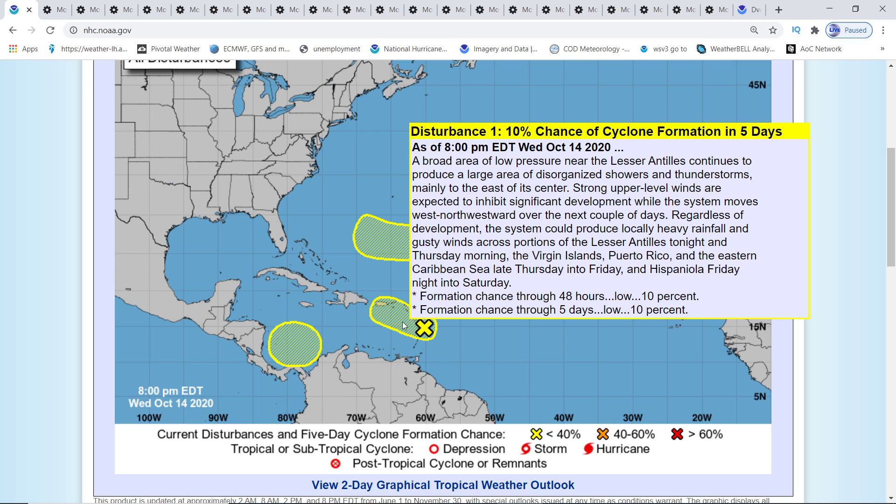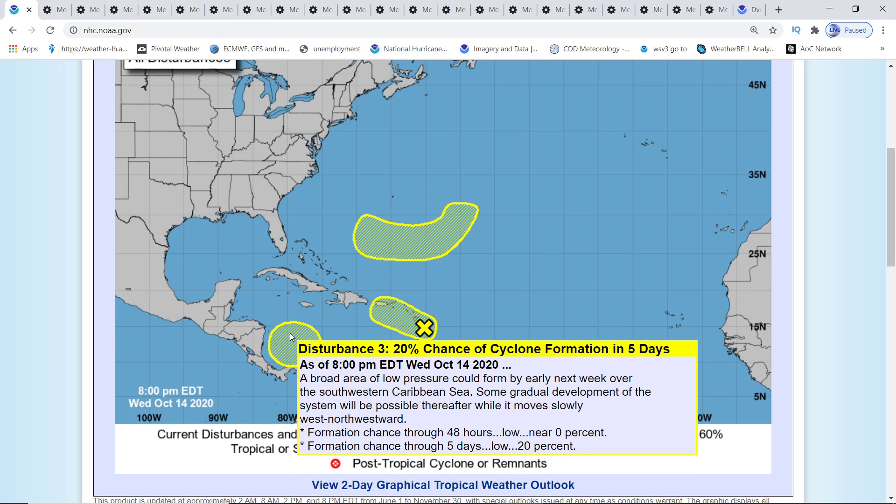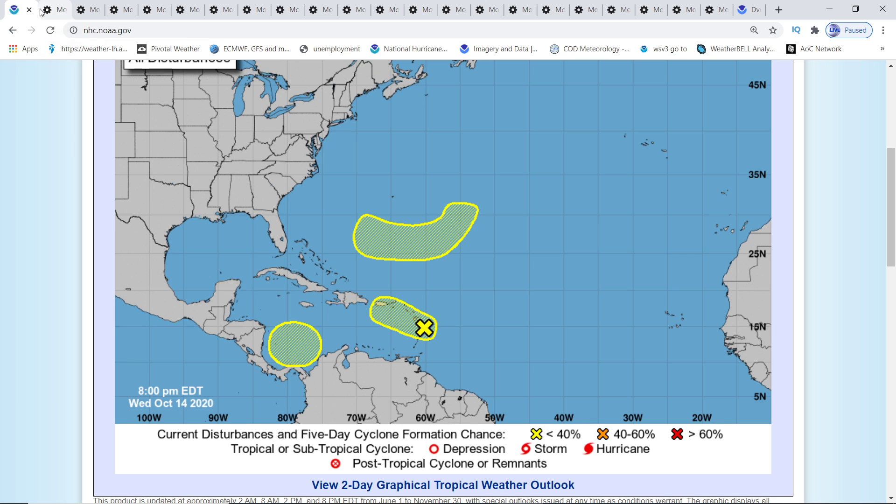Then you have disturbance one — I'm not even going to read this, guys. This is 93L, pause it if you want to read it. This is very bad. The one that's going to be Epsilon, the one I've been showing you, has a 20% chance — it is disturbance three. A broad area of low pressure could form by early next week over the southwestern Caribbean Sea, and some gradual development will be possible thereafter while it moves slowly west to northwestward. And that's what we have from them.